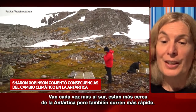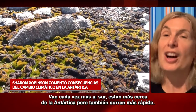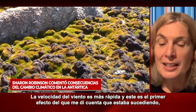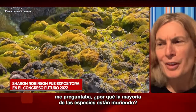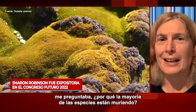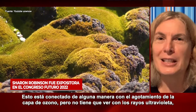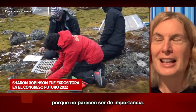So they're further south, they're closer to Antarctica, but they're also running faster — the wind speeds are faster. This is the effect that I first realized was happening because I was wondering why my moss beds were dying. And it's connected somehow with ozone depletion, but it's not to do with UV because the moss beds are fine with UV — they don't seem to care.